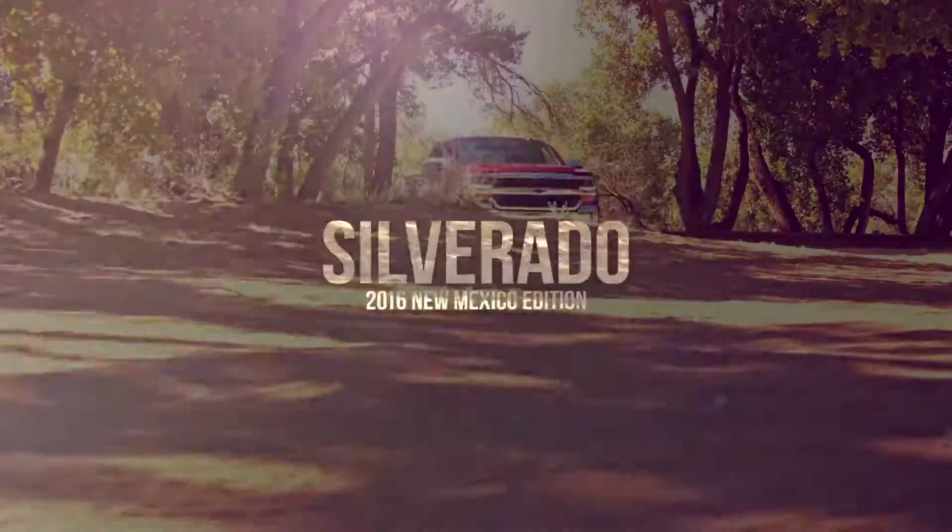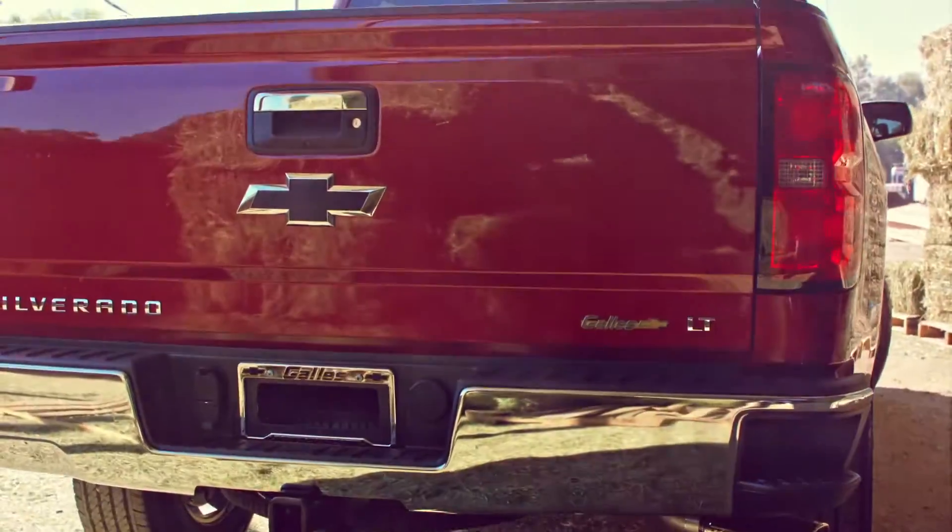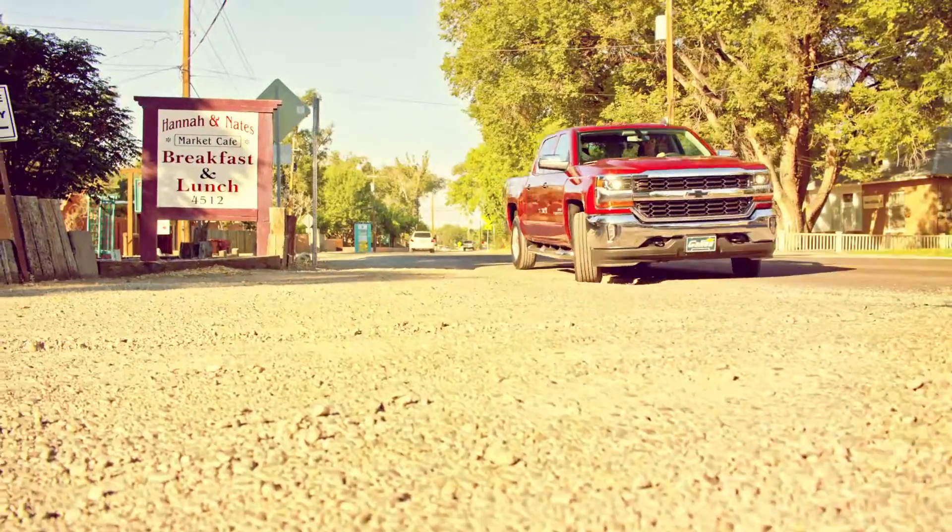Gala Chevrolet introduces the 2016 New Mexico Special Edition Silverado with everything you love about the best looking, best driving, and most durable truck on the road.